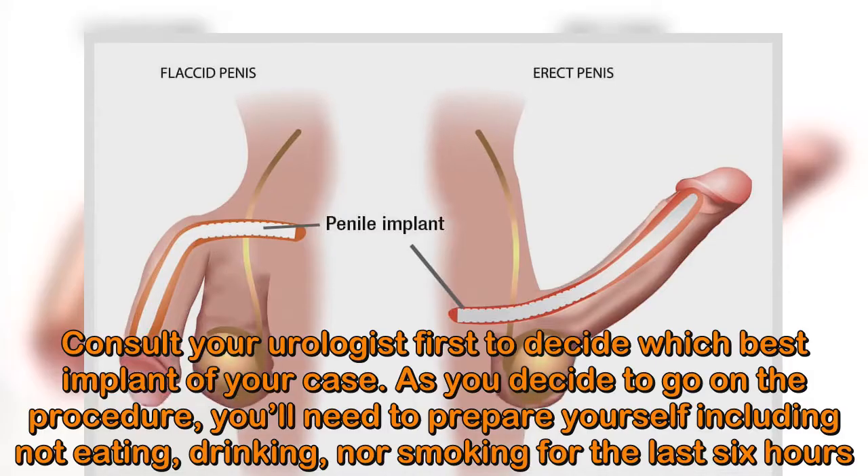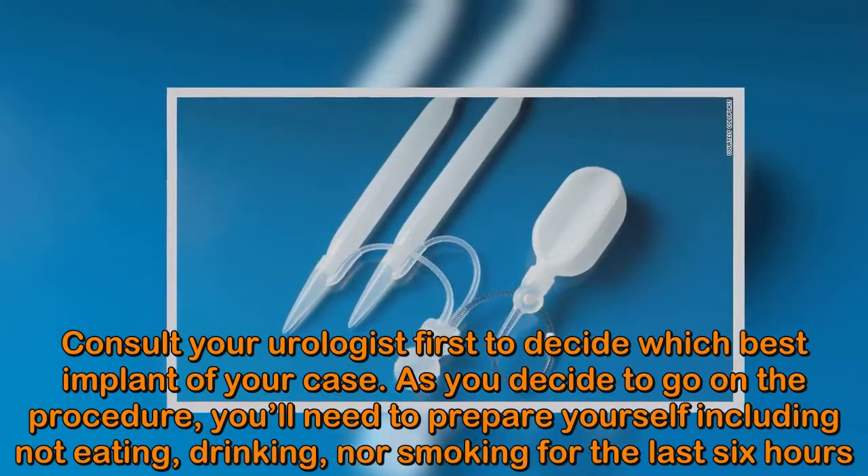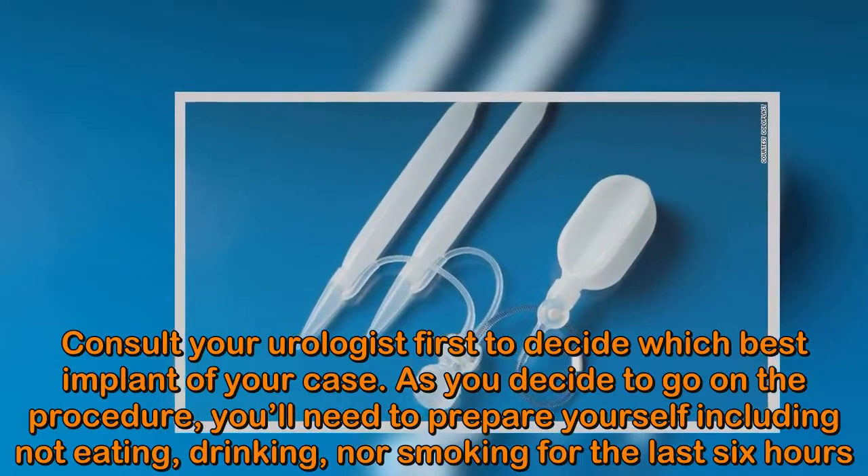Once you decide to go ahead with the procedure, you'll need to prepare yourself, including not eating, drinking, or smoking for the last 6 hours beforehand.